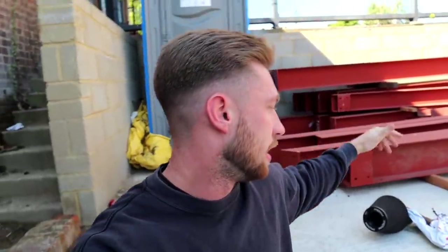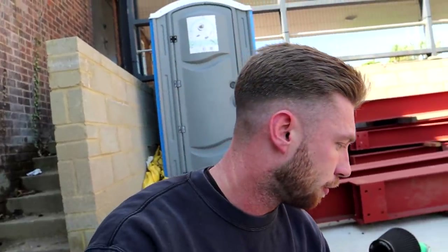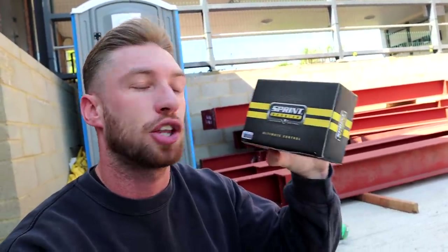I've actually never seen this modification before. I literally went on the Clio forum - like the forums that used to be back in the 2000s. I actually Googled the top mods to do to a Clio 197 and this came up everywhere - it was like number one on the Clio forums. I actually messaged the company and we managed to get one. This is called a Sprint Booster V3.